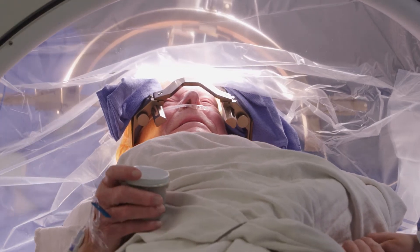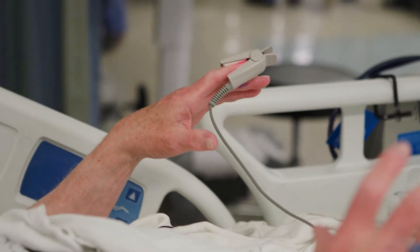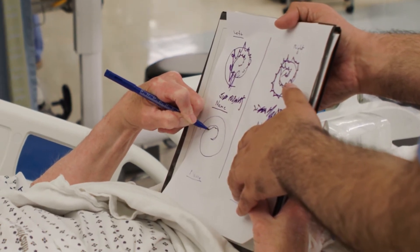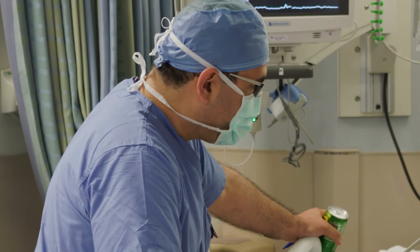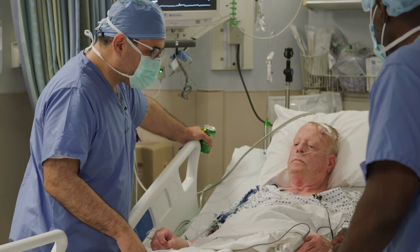When we activate the deep brain stimulation device, patients can feel immediately improved. A light switch just turns on. Try to trace that spiral and write your name, okay? I think it's a little bit better, no? Now you get to take a break, relax, take a nap. Plans to try to get you home tomorrow.